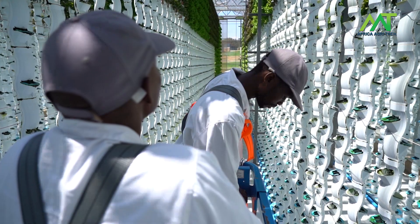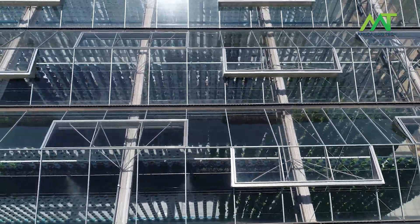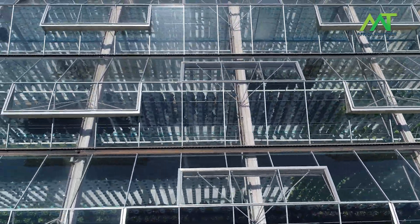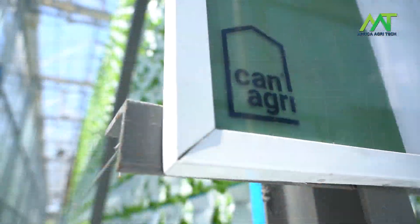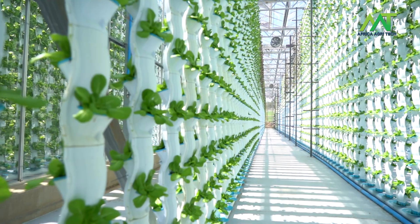We envisaged right in the beginning that to develop the technology to its fullest, we actually have to do it at scale. We need quite expensive equipment to clean the water and keep the water clean that we recirculate in the system, and for that we need a certain amount of scale to create critical mass.